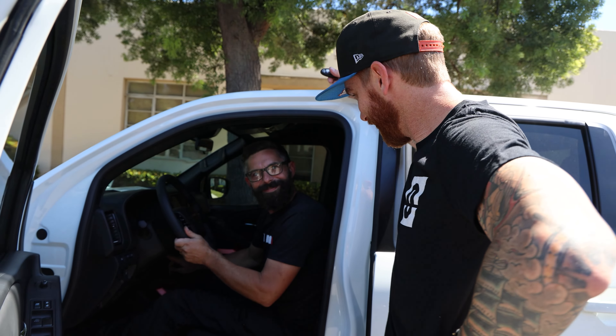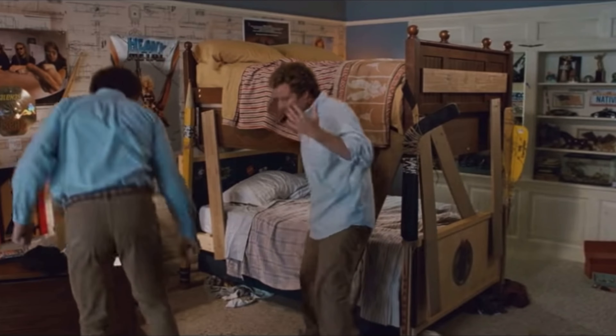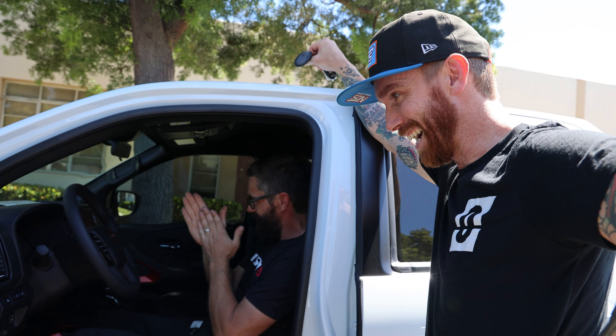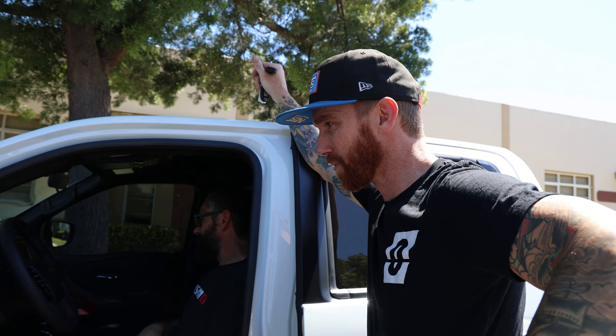I got cameras, sucker! Oh, the gray one doesn't. Wait — no, that's great, you know why? So many activities. Because this is the street truck. I'm actually so stoked on that.